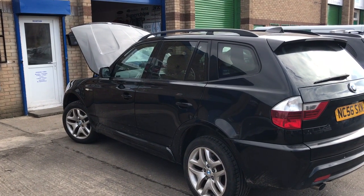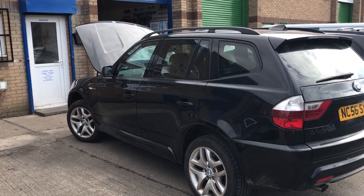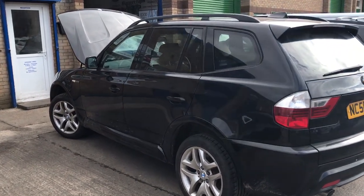We've got a BMW X3 2.0L diesel here. It's just had a new turbocharger fitted and it's being hydroflowed.